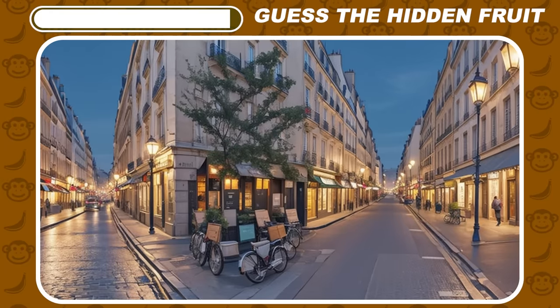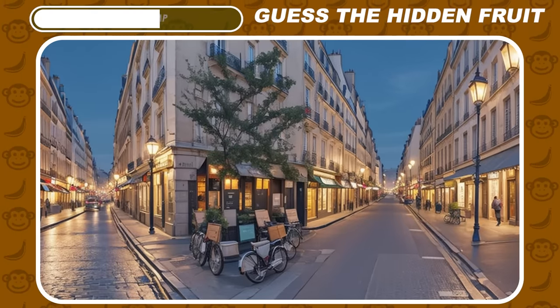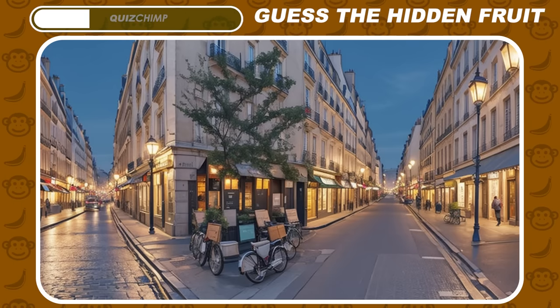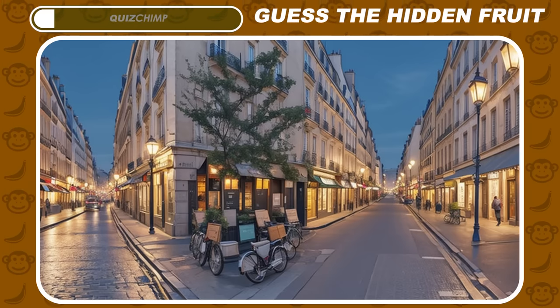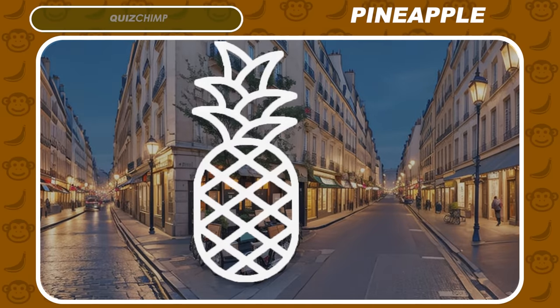Do you notice the fruit on this French street? Right, there's a pineapple hiding there.